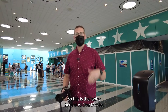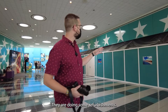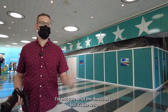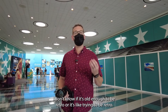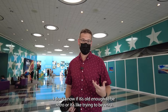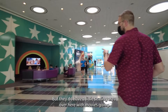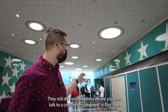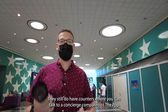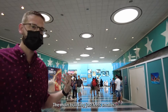This is the lobby here at All Star Movies. They are doing some refurbishments — it's kind of retro, or trying to be retro. They do have a little seating area over here with movies going. While you primarily check in through your app, they still have counters where you can talk to concierge. Compared to the Pop, these lobbies are significantly smaller — the main building just feels smaller.